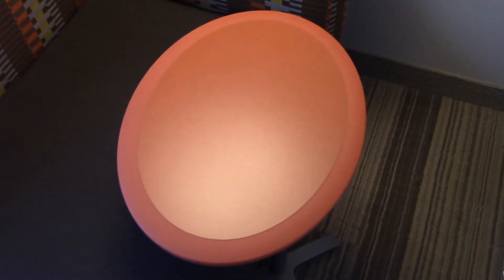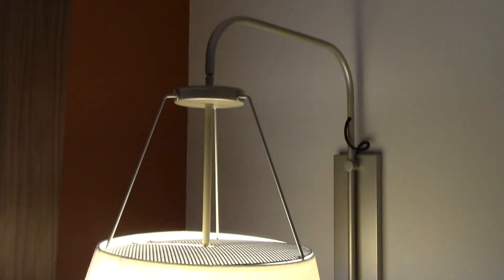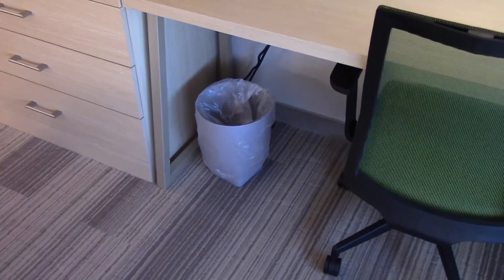The thermostat is right here. Here's a nice chair and this little table with a light above it. There's the air conditioning and heating, and there's also a garbage can underneath the desk.